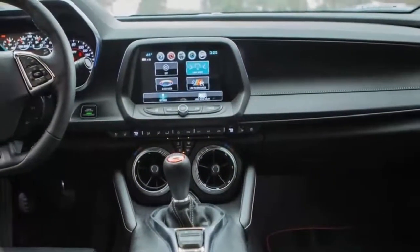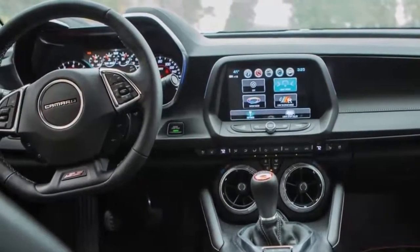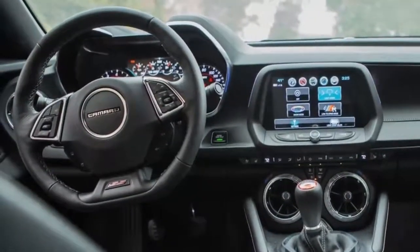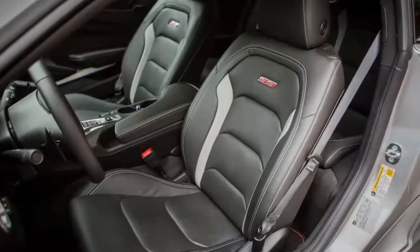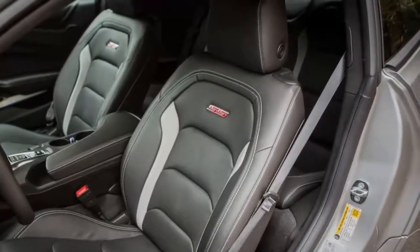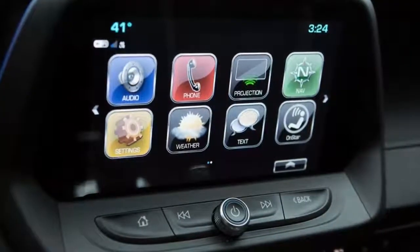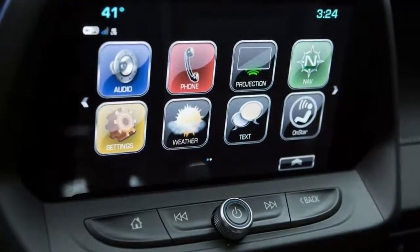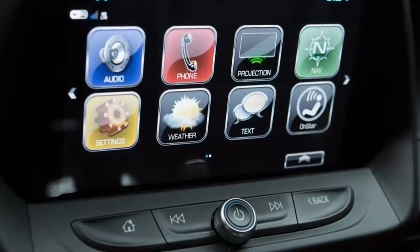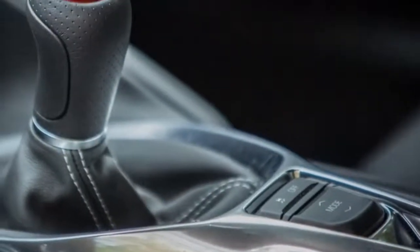It's not ZL1 or 1LE levels of agility, but more than I would ever need for bombing around back roads. For daily driving, which the majority of Camaro SS models leaving dealer lots will mostly do, toggling the car to the touring setting unlocks a surprisingly comfortable ride. Steering lightens up and the suspension offers more ride compliance, and even bigger bumps don't punish occupants badly — impressive considering the low-profile tires.